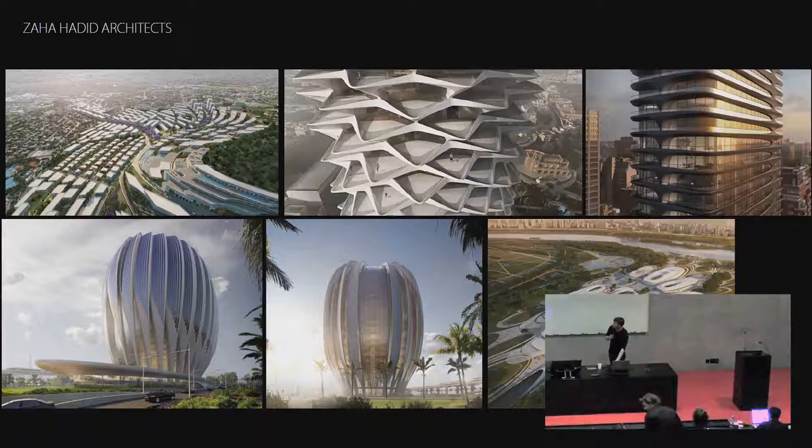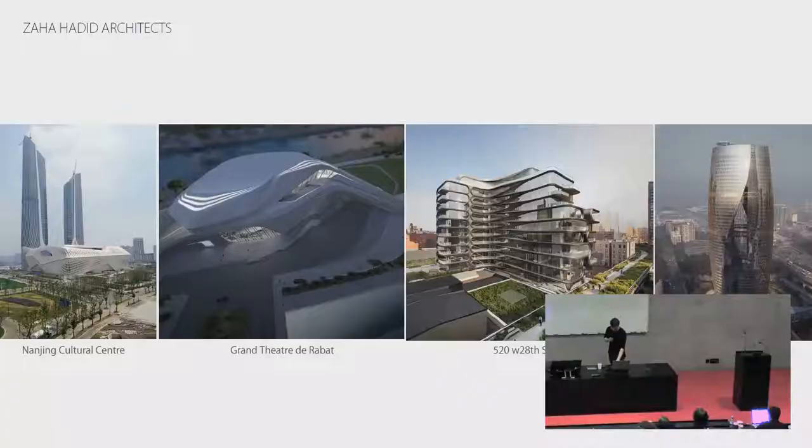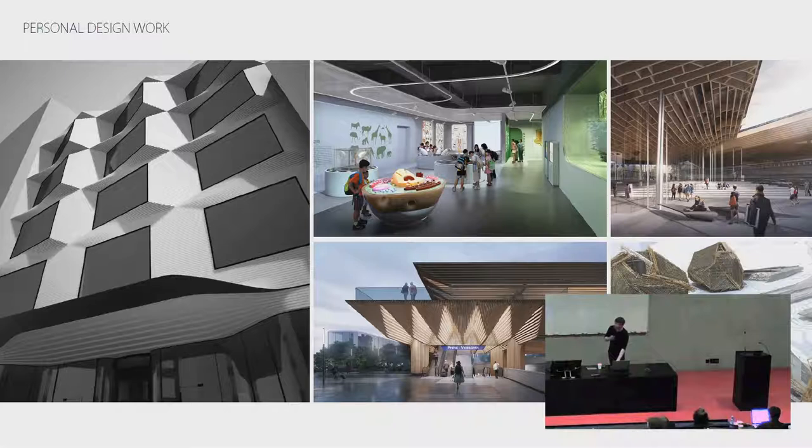Unlike Jakub's presentation, you won't actually see many buildings today. This is just a snapshot of what I've been working on over the previous several years, including collaborations with friends like Jakub, Sumin, and Gilles. I'll mostly be focusing today on research work we've been producing at the Bartlett.